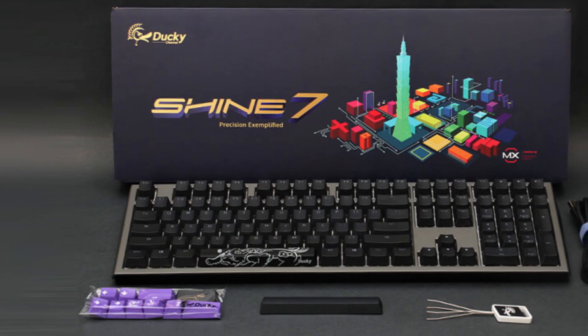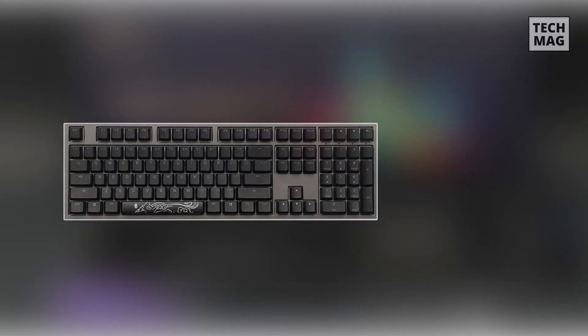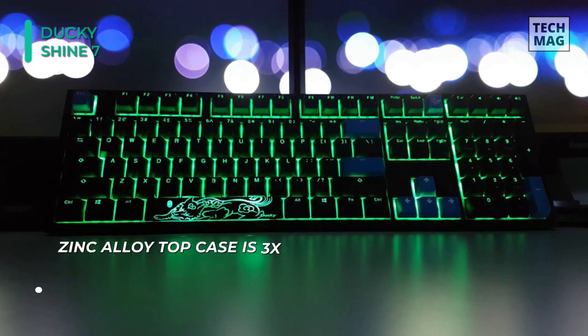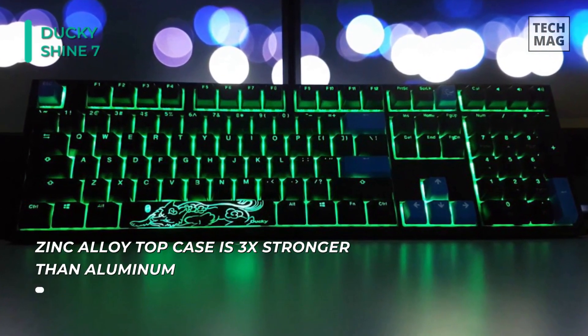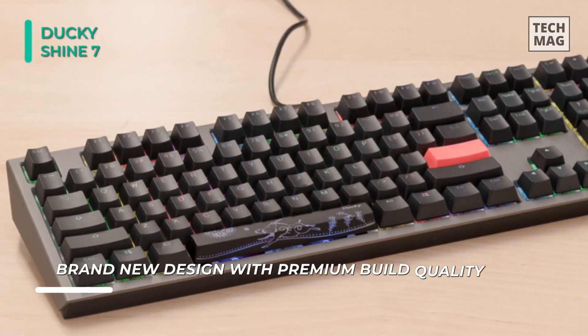We are starting out our list with the Ducky Shine 7 Gunmetal Keyboard. This keyboard comes with a brand new zinc alloy top case with dynamic bezel design, and it is three times stronger than aluminum. Its double-shot PBT keycaps feel durable, and the key legends are clear and legible. The Cherry MX Brown switches on this keyboard provide an outstanding typing experience, with great tactile feedback and responsiveness.